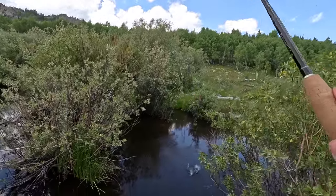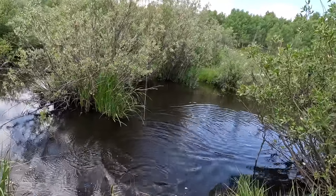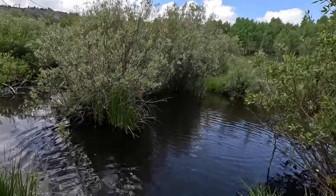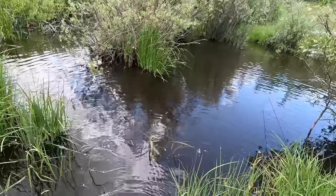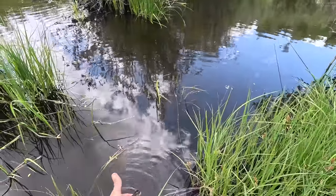Got another one. I've been fishing the more creek-like section and then it just now opened up into a kind of small beaver pond here — but that's the second brook trout right in a row. Awesome. Barely hooked. Very nice. About the same as the other one.